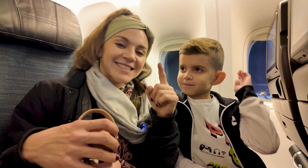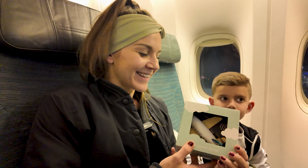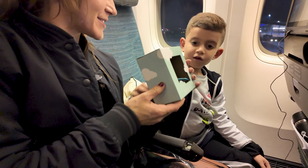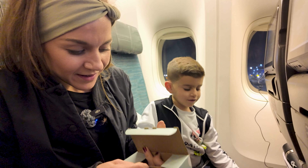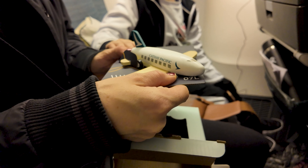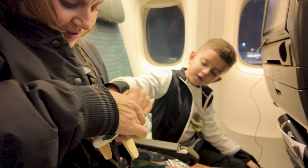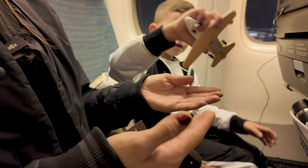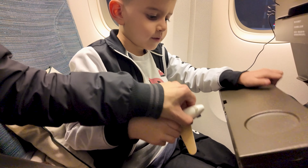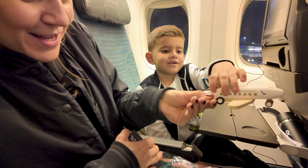We haven't even taken off yet and the stewardess gave Alfonso a gift — it's like a toy airplane. Let's open it. Oh, that's so cute — Cathay Pacific! It's solid. Look at that, you can even pull the table down. Cheers to Cathay Pacific!